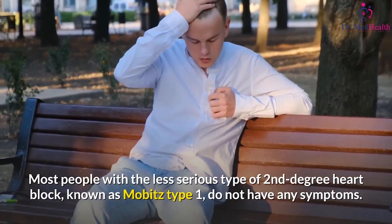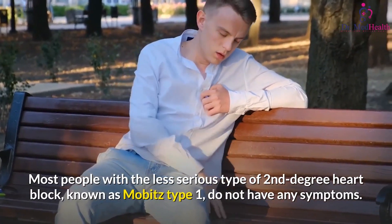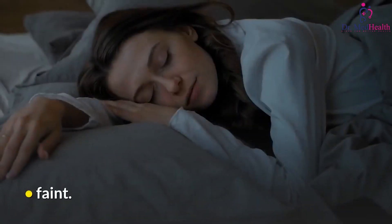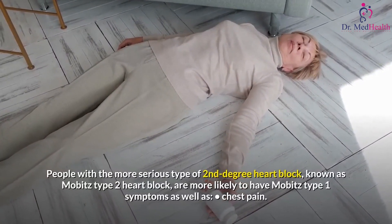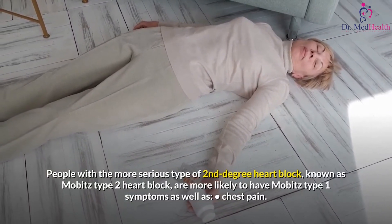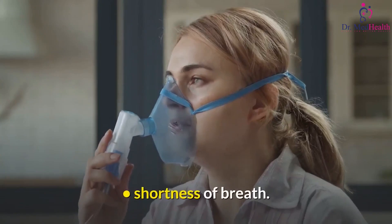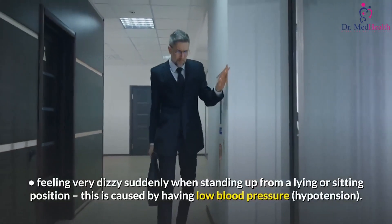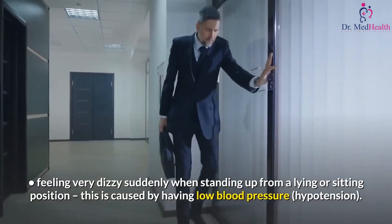Some people with Mobitz type 1 may feel lightheaded, dizzy, or faint. People with the more serious type of second-degree heart block, known as Mobitz type 2, are more likely to have those symptoms as well as chest pain, shortness of breath, and feeling very dizzy suddenly when standing up from a lying or sitting position — caused by low blood pressure, or hypotension.